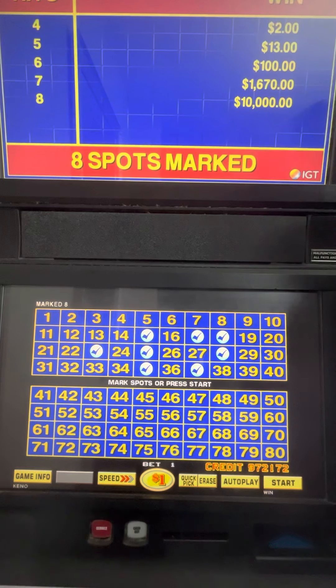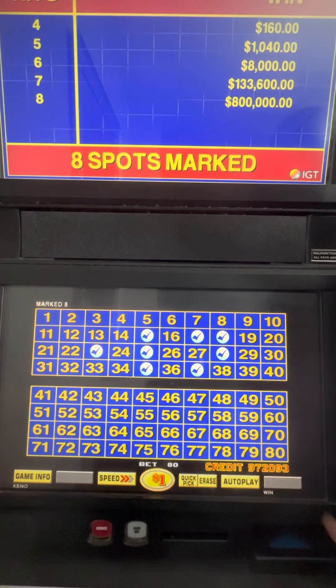I just picked those numbers at random. So we're going to play, we're going to start. We're betting Max Bet, so we're betting $80. Now, I can win $133,600.